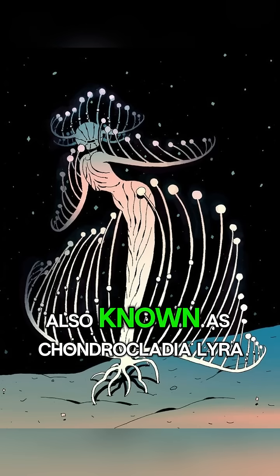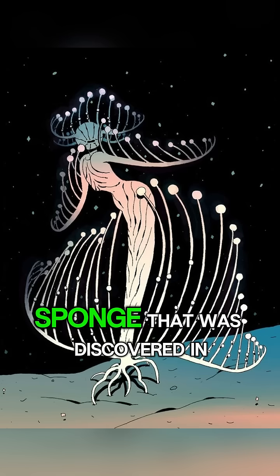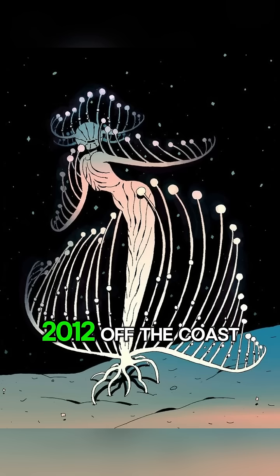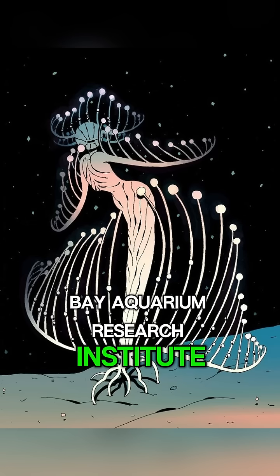The Harp Sponge, also known as Chondrocladia lyra, is a carnivorous deep-sea sponge that was discovered in 2012 off the coast of California by the Monterey Bay Aquarium Research Institute.